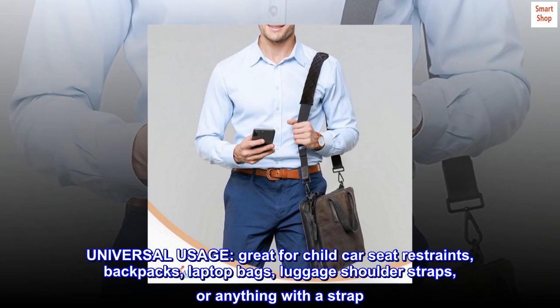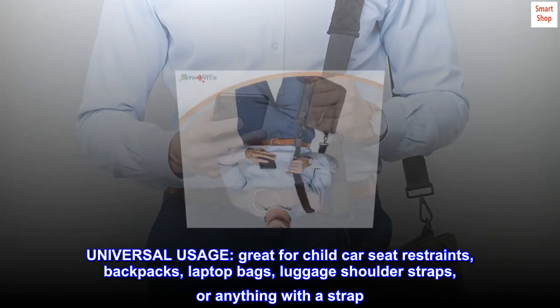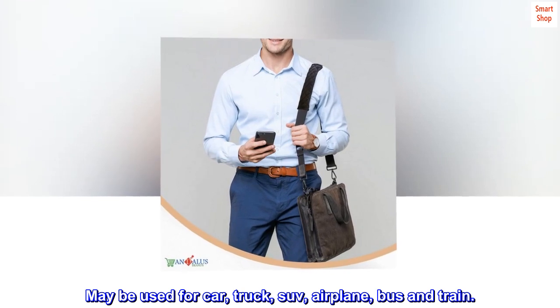Universal usage. Great for child car seat restraints, backpacks, laptop bags, luggage shoulder straps, or anything with a strap. May be used for car, truck, SUV, airplane, bus and train.